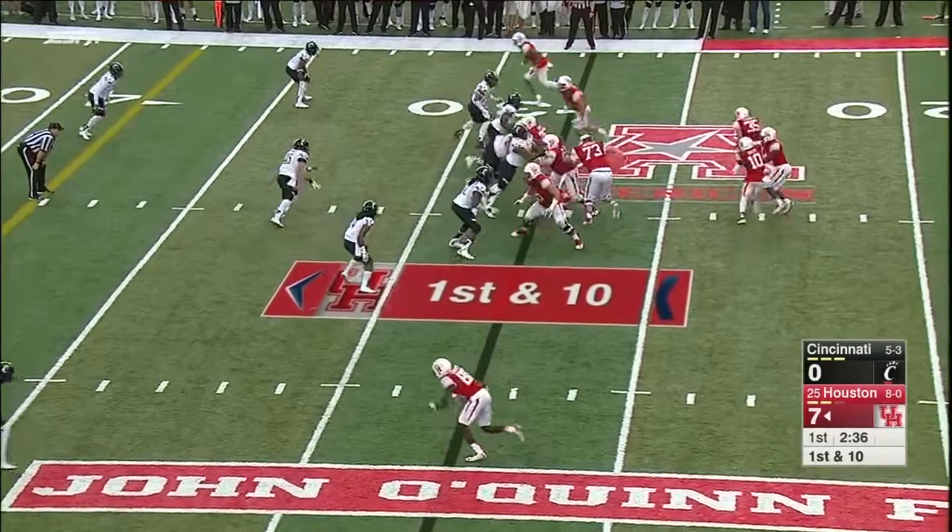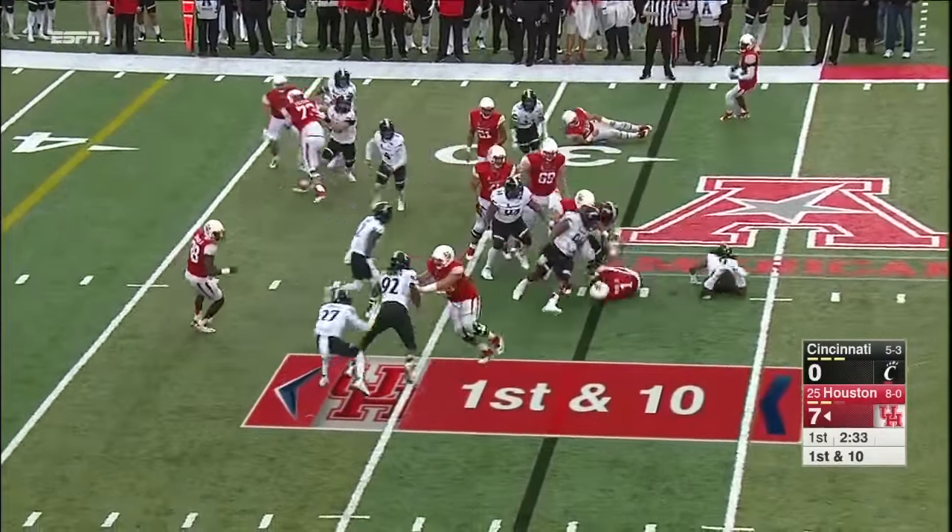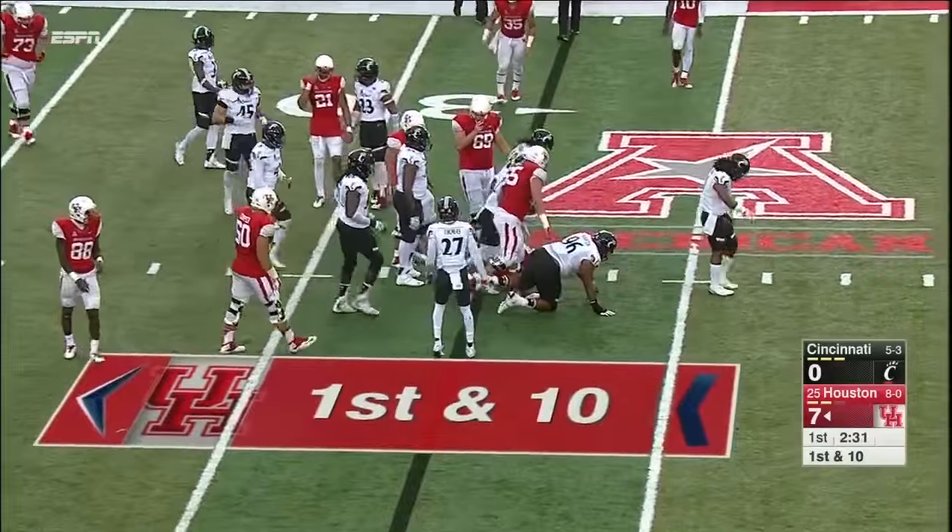Ayers moves into the backfield. And Ward will ride that fake and he got cut down. What a great read.